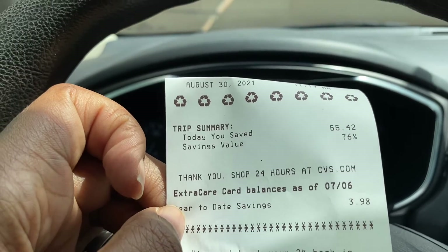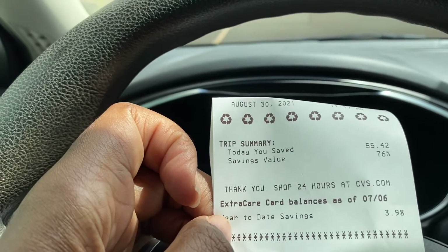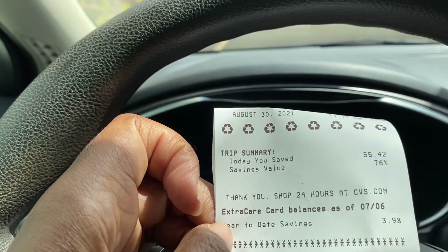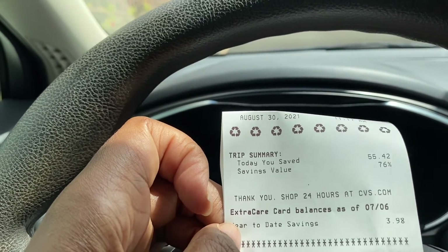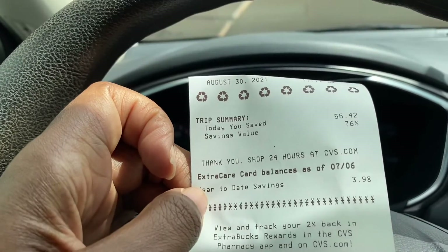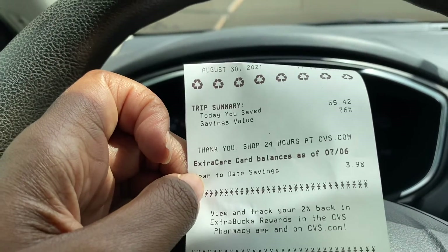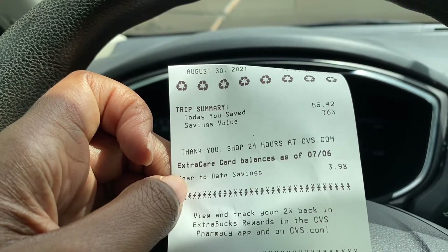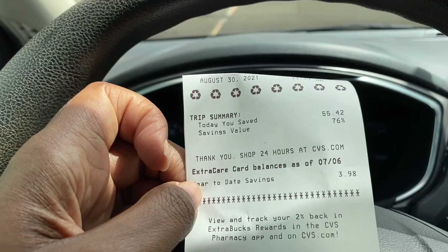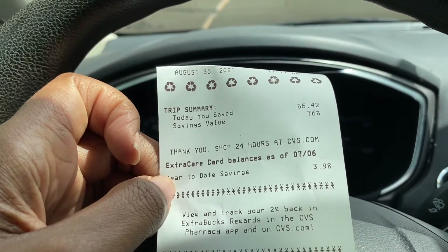At my CVS, the wipes were located throughout the store, so you may have to walk around and look. They weren't out front — they were more towards the back and on different end caps. I hope you find them! Don't forget to like, comment, and subscribe. Let me know if you find them. And as I always say — friends don't let friends pay full price. I'll see you guys in the next one, bye!